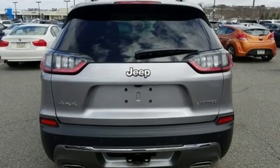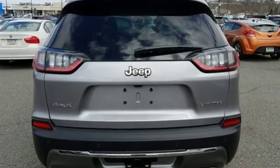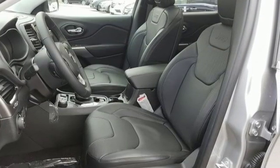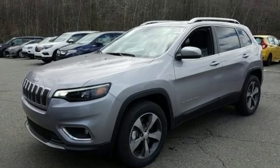The Jeep Cargo Management System makes the most out of your storage space. Uconnect, touchscreen display, and integrated voice command with Bluetooth brings sophistication no matter how rugged it gets.